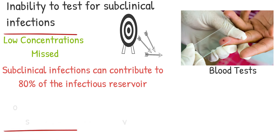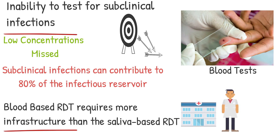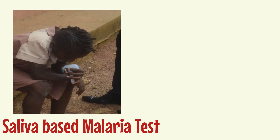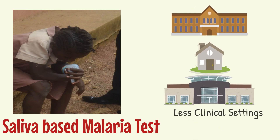Furthermore, the blood-based RDT requires more infrastructure than the saliva-based RDT, such as mobile clinics and highly trained staff, and can lead to a higher risk of exposure to the parasite for patients and health workers. The saliva test simply requires the delivery of a spit sample into a tube and can therefore be conducted in less clinical settings — for example, schools, homes, and community centers.